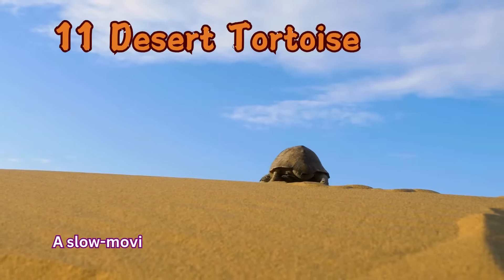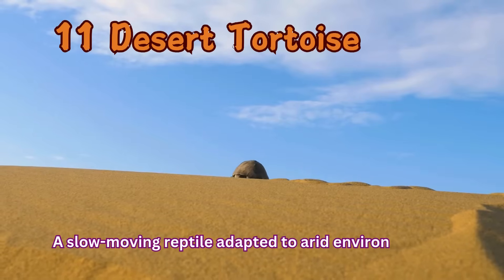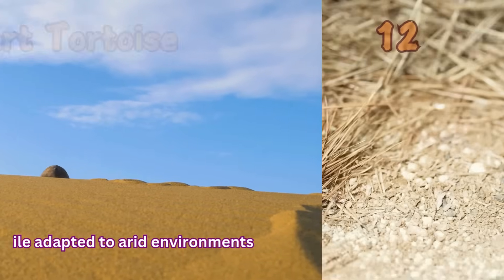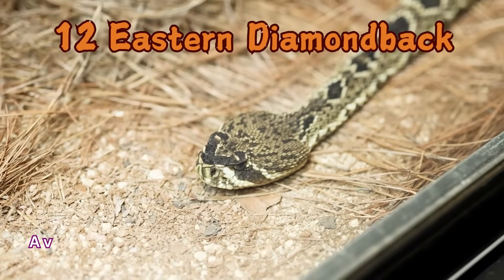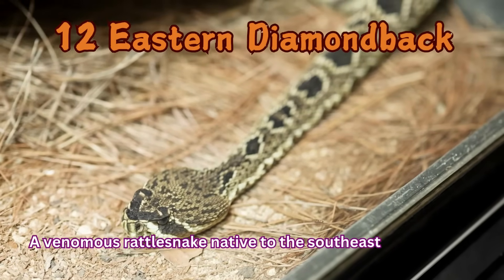Desert Tortoise: A slow-moving reptile adapted to arid environments. Eastern Diamondback: A venomous rattlesnake native to the Southeastern United States.